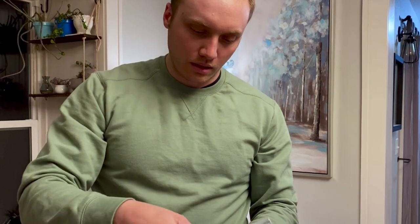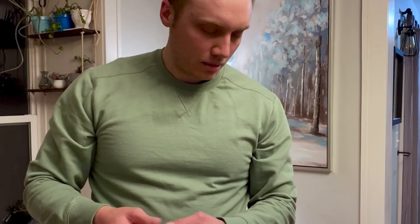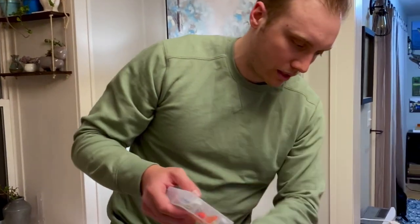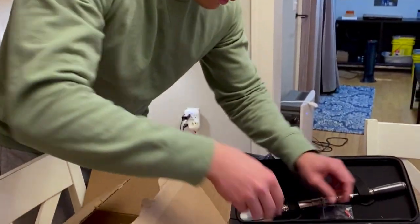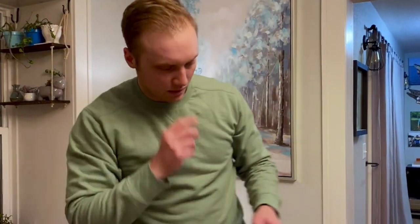We've also got a couple of wide gap hooks, a little mini jerk bait — that'll be really good come spring, especially in some of the parts of the country that I live in. And they even included a little hook keeper to put on the rod itself.